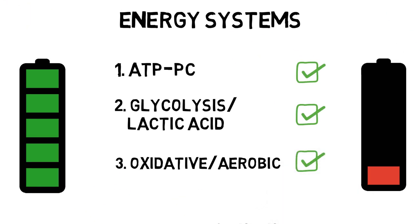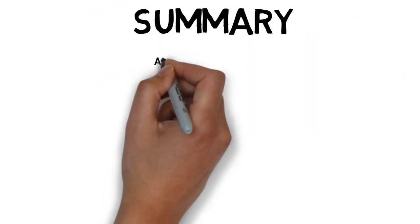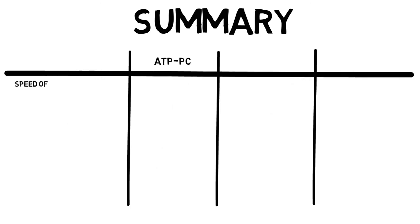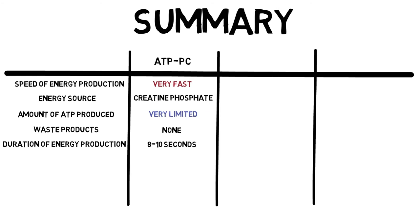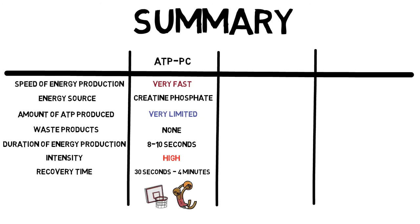I know there's a lot to take in here, so let's take a look at a summary. The ATP-PC system is very fast at energy production. Its energy source is creatine phosphate. The amount of ATP produced is very limited, but there are no waste products. It can last for up to 8 to 10 seconds, but the intensity produced will be high. This system can recover from about 30 seconds to 4 minutes. Due to being able to quickly produce high intensity work, the ATP-PC system predominantly deals with high intensity activities over short durations, such as sprinting or jumping.